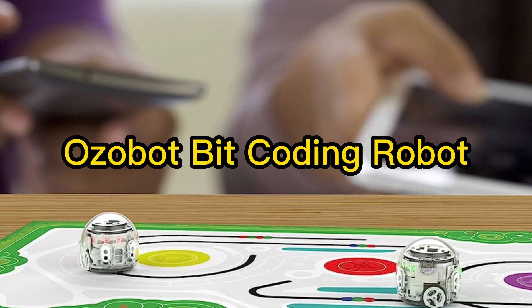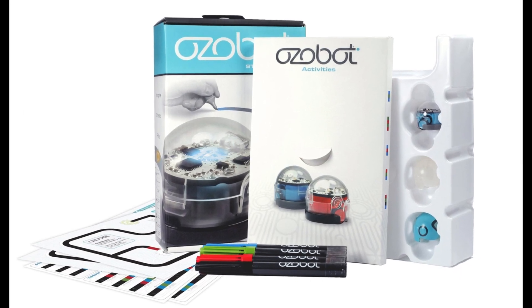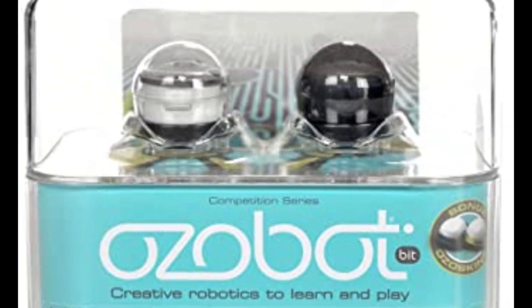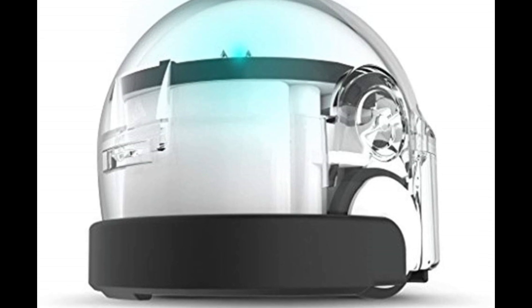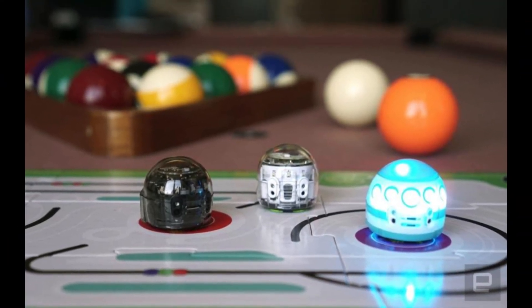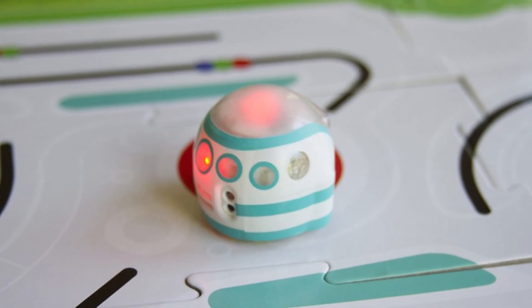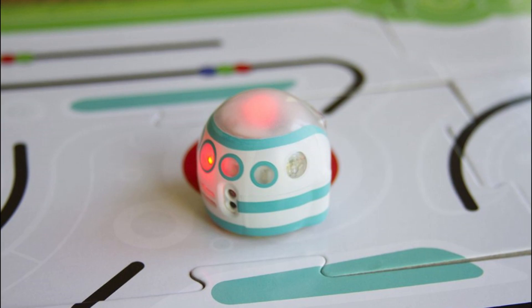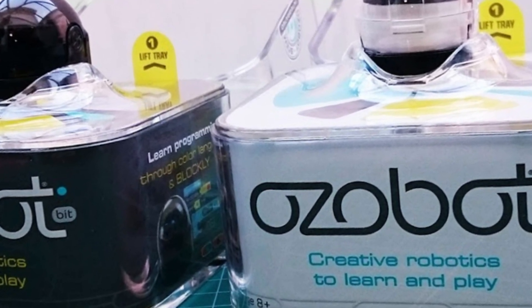7. Ozobot Bit Coding Robot. This pocket-sized robot is an excellent place to start kids who are 6 and over on the right track to computer programming. The code can be drawn in colored lines on a piece of paper, or you can use a tablet or computer to send it its commands. Transferring code to the robot couldn't be easier — once you have dragged and dropped your code, hold the robot to the screen and watch it follow the paths you have set for it. It comes complete with pens and paper for writing code and skins and stickers to personalize your robot.